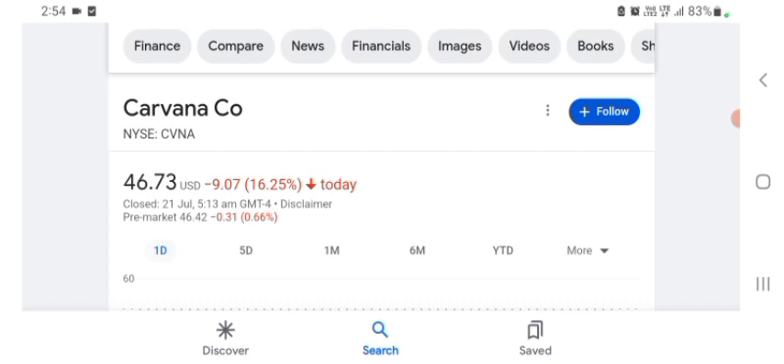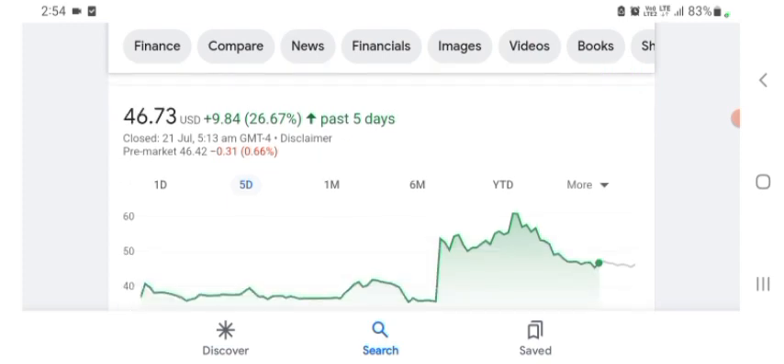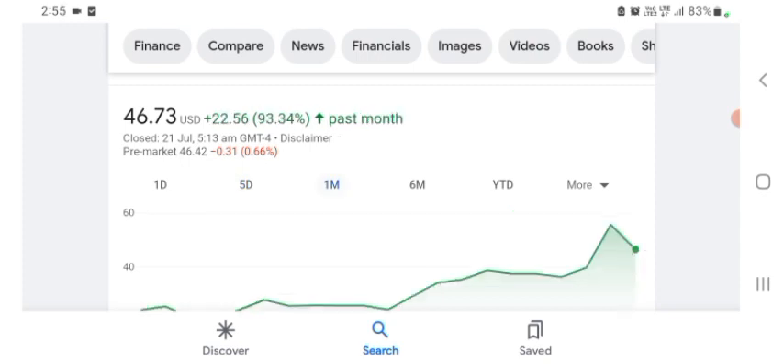The stock was trading at $46.73 USD, down 16.25% in a day. Five days before, the stock was up 26.67% in a day. One month before, the stock was up 93.34% in a day. Before buying and selling the stock, please consult your financial advisor. Today's video is done — thanks for watching. Please subscribe, like, and comment any related queries. I hope you guys are enjoying this video — if you did, consider subscribing. I hope you have a great day.